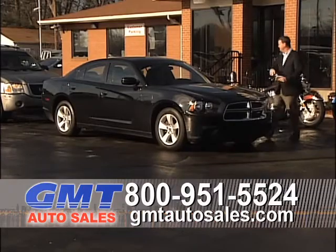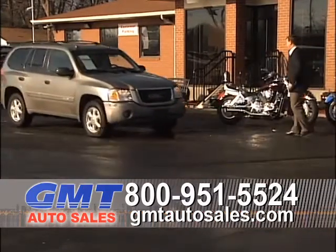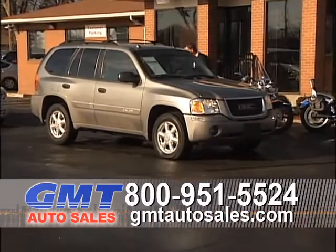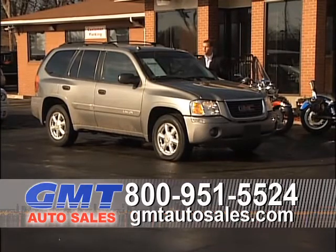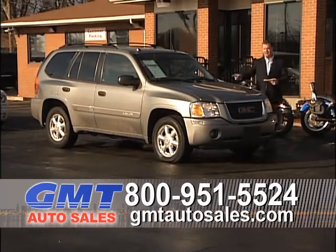Next we have a 2005 GMC Envoy SLT — very, very nice truck. It's all-wheel drive, has new tires, chrome-polished wheels, super low miles at $9,995.